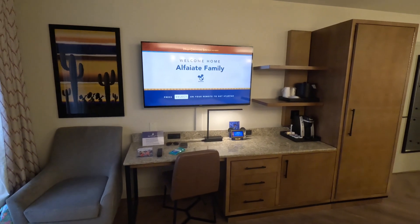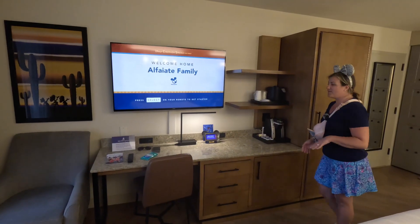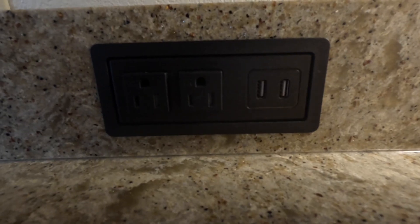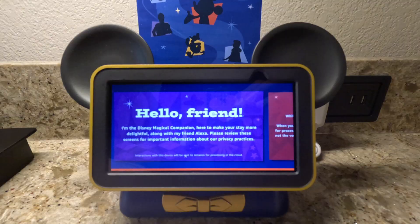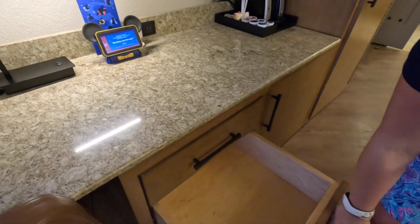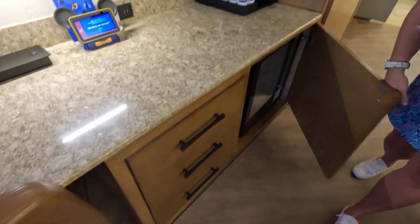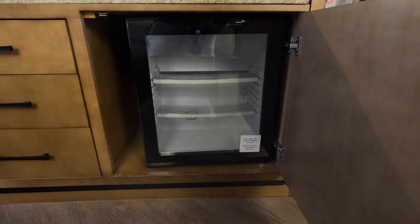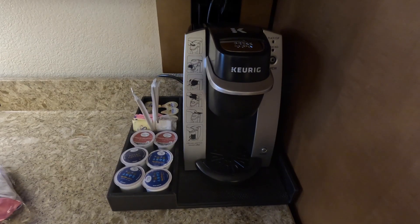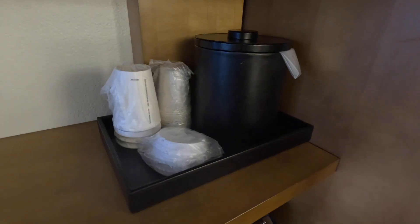It seems to be recently renovated. We have a little desk space over here with two chargers and two USB ports. We also have Hey Disney. There are three drawers down below, and a beverage cooler over here. We also have a Keurig stocked with some Joffrey's coffee and an ice bucket up top.